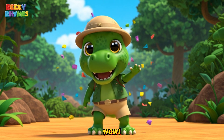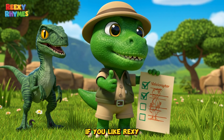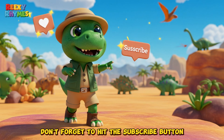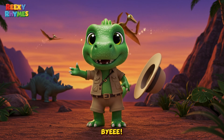Whoa! Now we know so many fun facts about Velociraptors. Aren't they awesome? If you like Rexy and want to explore more dino adventures, don't forget to hit the subscribe button and give this video a big thumbs up. See you on our next adventure. Bye bye!